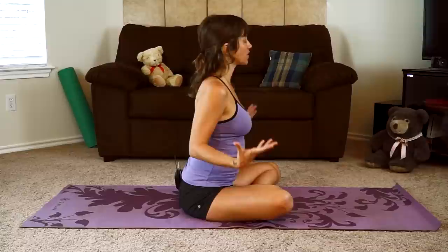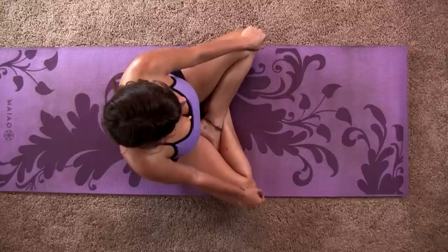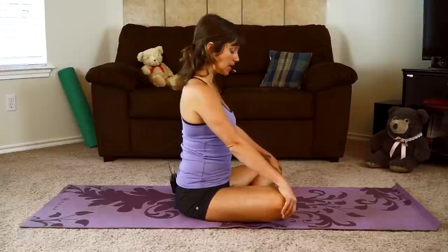We'll begin just in a comfortable seated position. Our practice today is not meant to be super challenging. It's really more about just getting your body moving, starting to get some blood flowing, and making yourself feel better by taking this time to work into your body. So we'll start in a nice comfortable easy seat and do a little seated cat and cow pose.